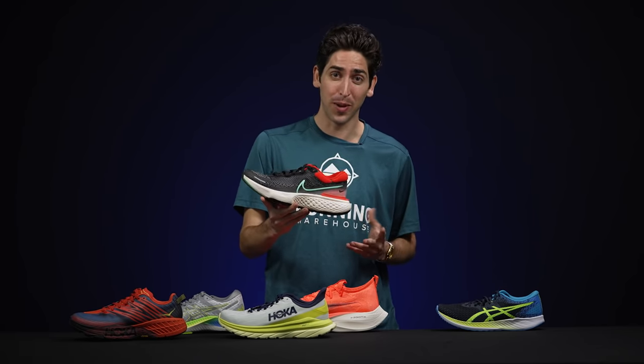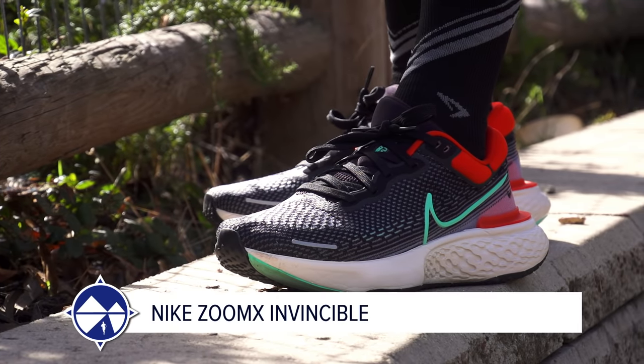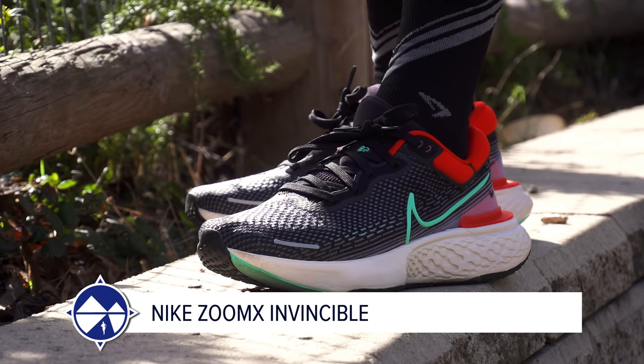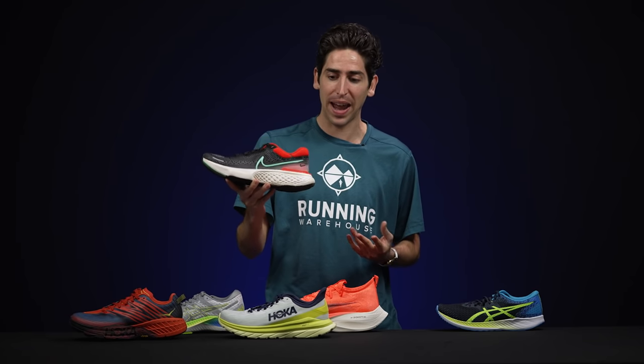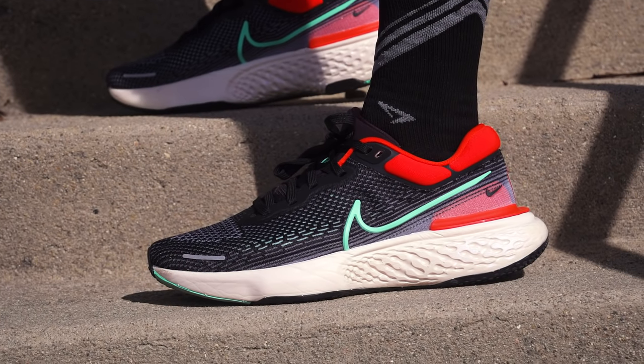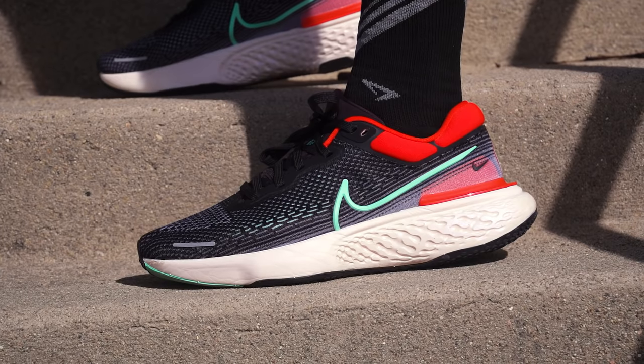The max cushion category is tough right now. The Nimbus Lite is a great shoe, but Connor's pick is the new Nike ZoomX Invincible. We saw ZoomX in the Vaporfly and the Alpha Fly — it changed the game, ultra soft, ultra responsive. Now ZoomX is in a daily training package with a lot of cushioning and an ultra responsive ride. This is the shoe for daily training and recovery days — you can even pick up the pace. The Nike ZoomX Invincible is the ultimate max cushion daily trainer.